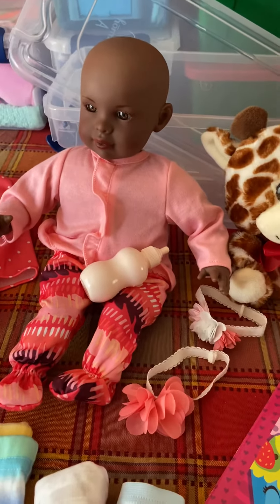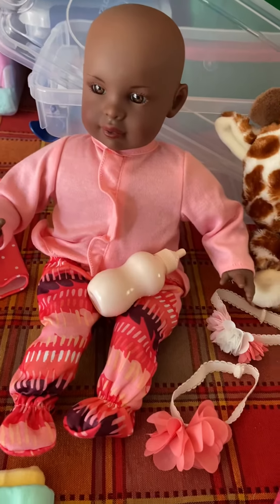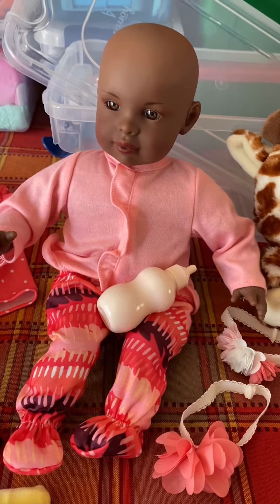I don't know if y'all remember, but it may have been last year — we got this at Kohl's. It was a really expensive doll and I got it on clearance, but I'm excited to finally get it in a box, or get her in a box. I think she's very pretty.